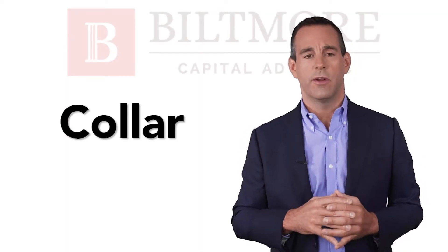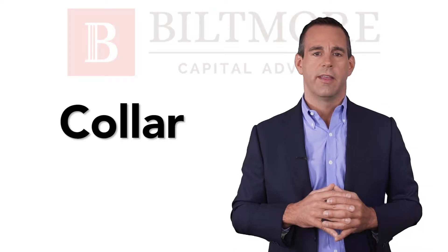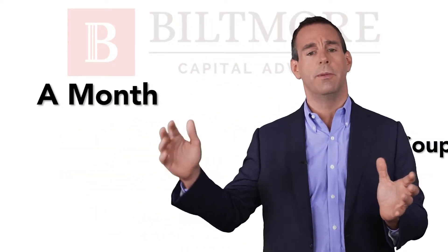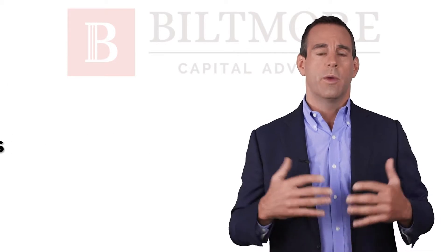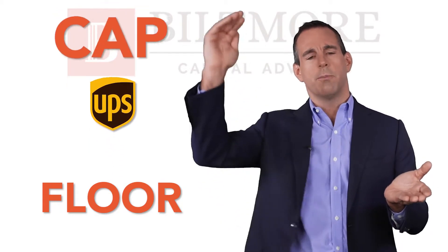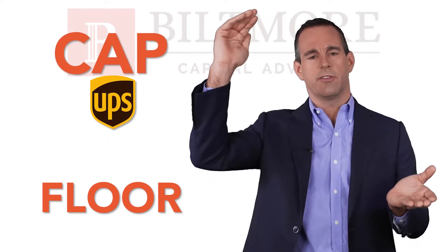A collar is another financial transaction that's put in place to hedge the value of your UPS stock. It's typically done for a specific period of time — that could be a month, could be a couple of years. When we implement this strategy, we typically put a floor on UPS stock that we don't want it to fall through, but we also put a cap on the upside of UPS stock.